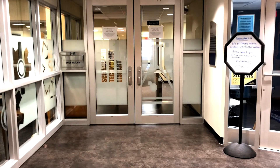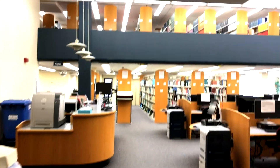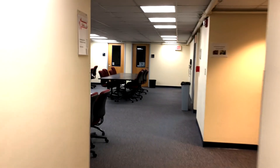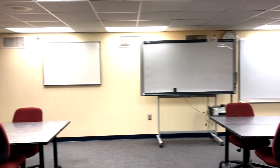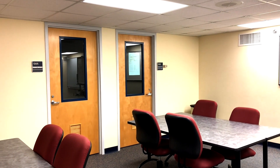We are now walking into the science and technology library. As you can see, there are tons of resources that you can take advantage of throughout your college career. You can even check out textbooks, which is pretty cool. In the back is an open study area where students like to get together and work on group assignments. The whiteboards are nice to take advantage of, and back here is also the location of the engineering tutoring program.